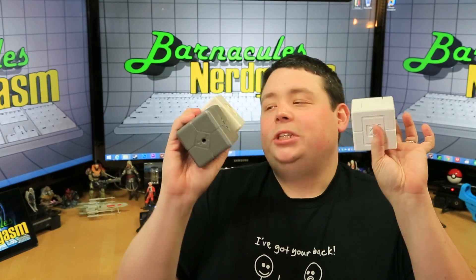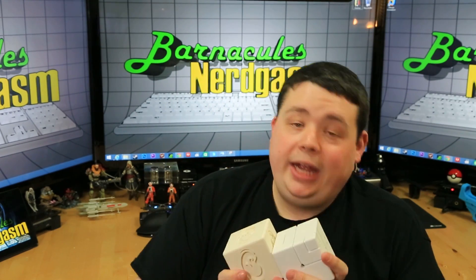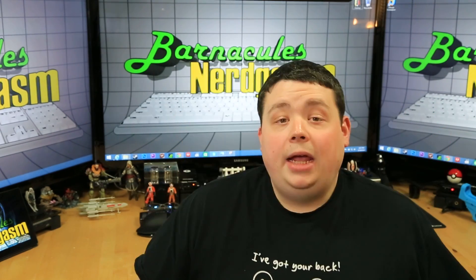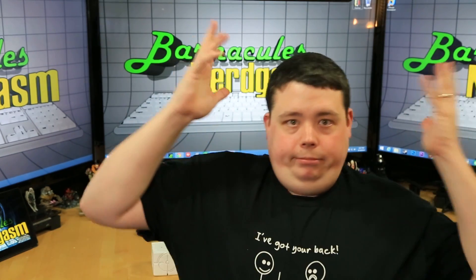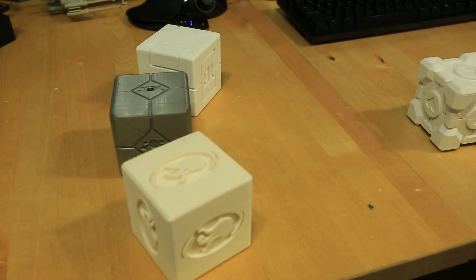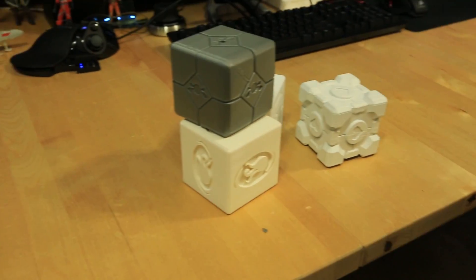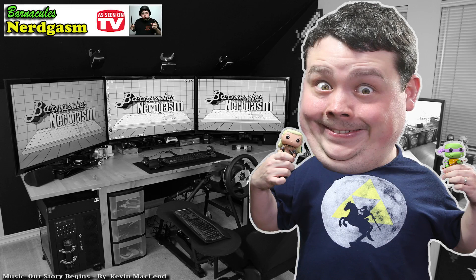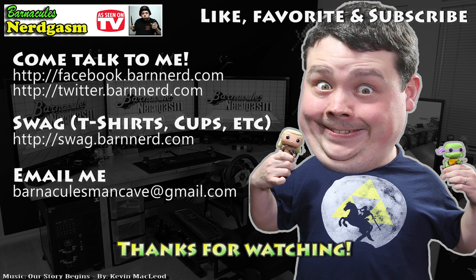Anyways, guys, I hope you enjoyed this 3D printing video. There are more 3D printing videos on the way because I know you guys really enjoy them. Now I'm going to go deliver these to Eugene — after I juggle with them. If you enjoyed this video, please like, favorite, and subscribe — it helps me a bunch. Also, come follow me on Facebook and Twitter. I love interacting with you guys.